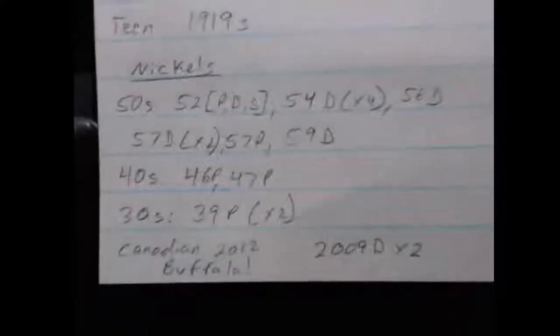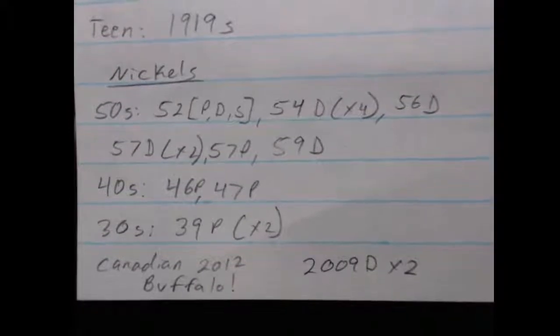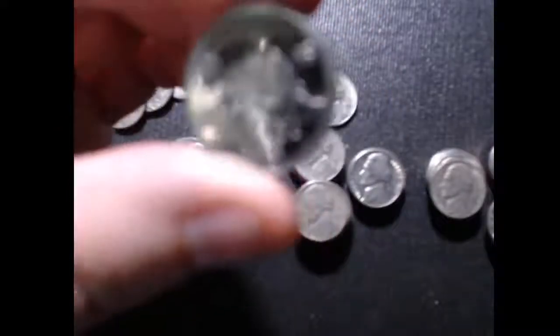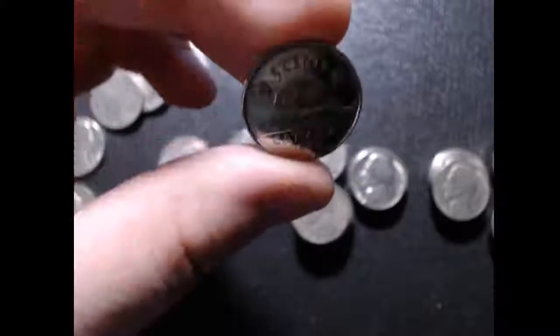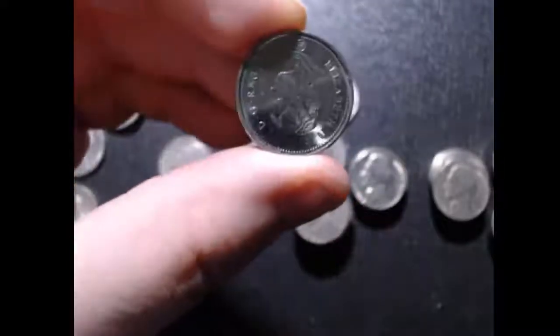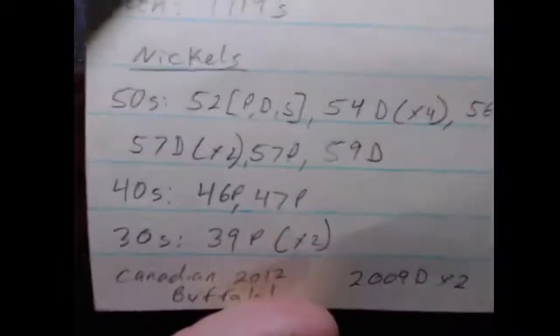Nickels — I had pretty good luck. In the nickels, I did find one 2012 Canadian, and that's this one right here. This one was really shiny, so it obviously hasn't seen a lot of circulation. It's got a lot of mirror on it — a nice 2012 Canadian.